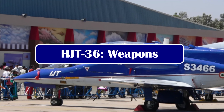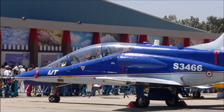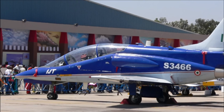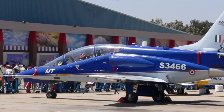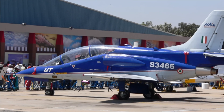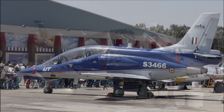Beside training, this aircraft can also be used for light strike or armed reconnaissance roles. It has five external hardpoints for weapons training — one centerline hardpoint under the fuselage and two weapon pylons under each wing for carrying rockets, gun pods, and bombs. The maximum external payload is 1,000 kg.